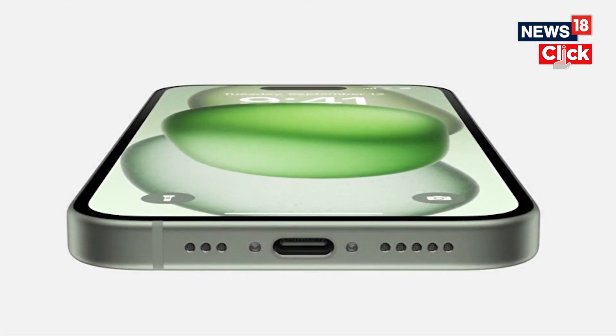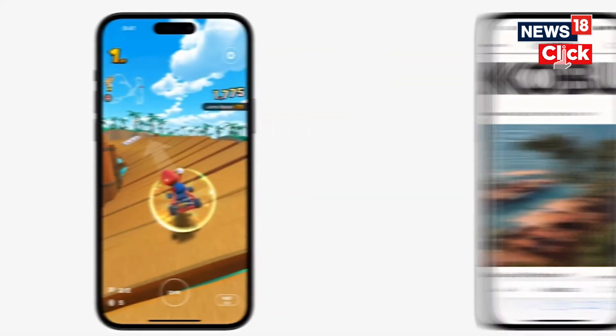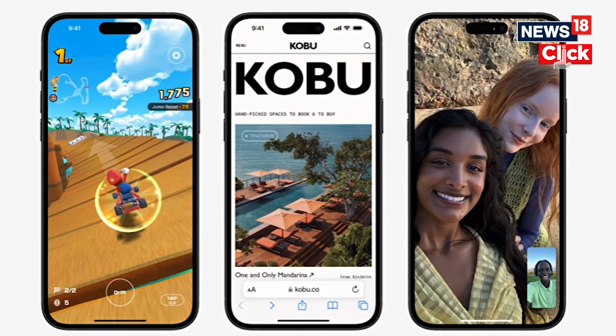And now it's time for the biggest update — the USB-C port. Apple is finally bringing the USB-C charging port to the iPhone 15 series, which quite frankly feels surreal.